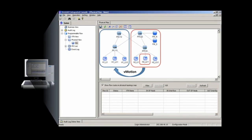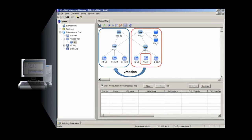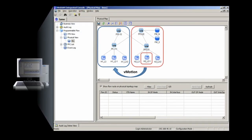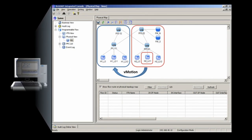ESG Lab then tested location-free networking by moving a virtual machine residing on one vSphere server to a second vSphere server attached to a different physical switch. vMotion was used to move the running virtual machine while a continuous ping was executed between the migrating host and another server on its subnet.